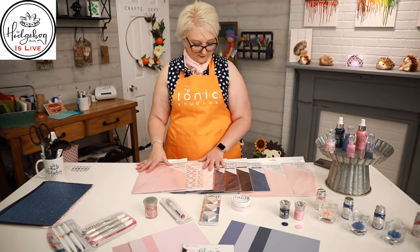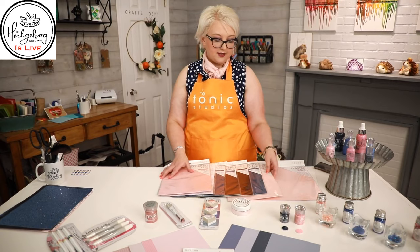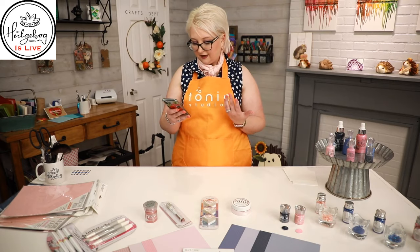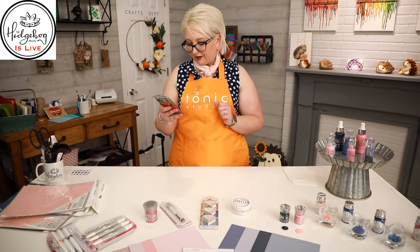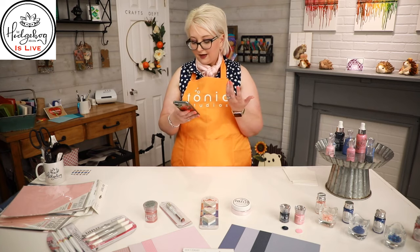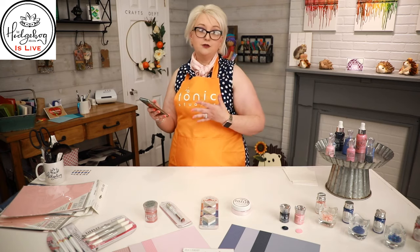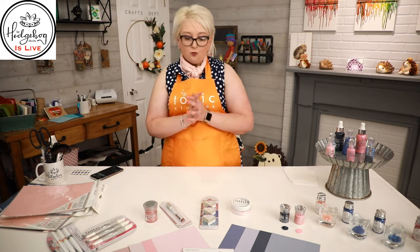The papers come in pre-packs — roughly about five sheets in a pack, apart from the classic cardstock which gives you ten sheets at 8.5 by 11 or five at 12 by 12. Lots of you loving these papers too. Pink and blue would be beautiful for a girl's memory book, and of course you could use both colors if you don't know whether it's a boy or a girl.